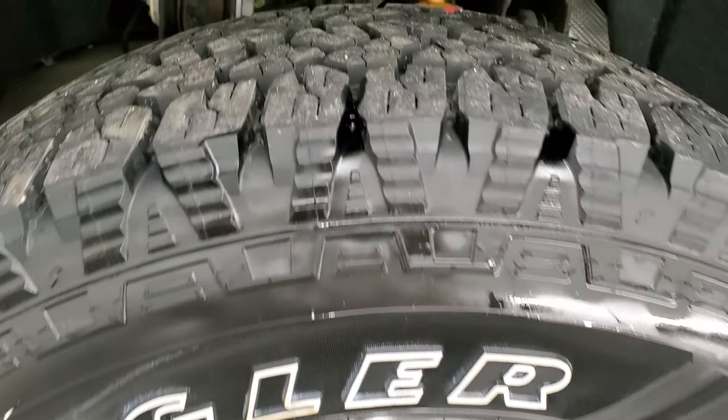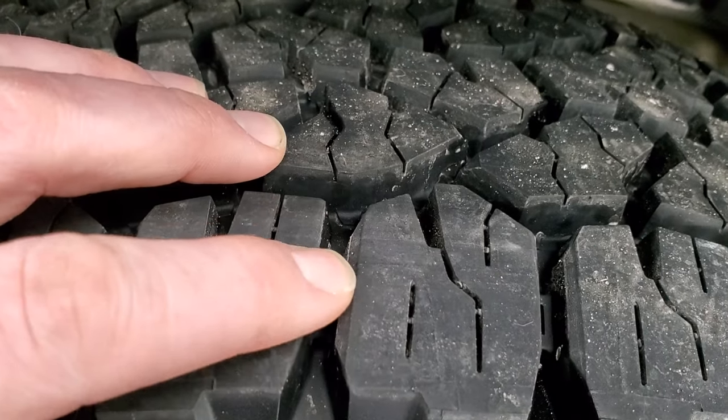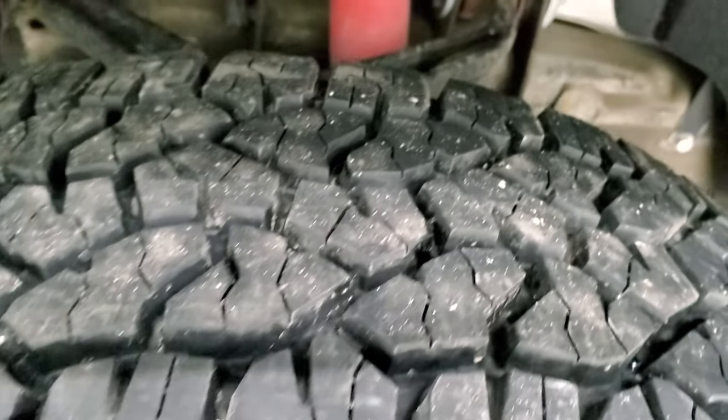This one comes with the 18-inch polished aluminum rims and it has brand new Goodyear Wrangler Workhorse AT LT265/70R18 tires. They have all the tread left on them — you can still see the little wear knobs on there. We put these on in our safety inspection.